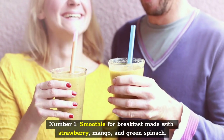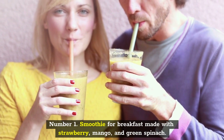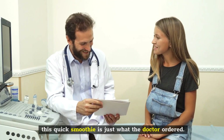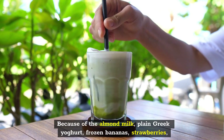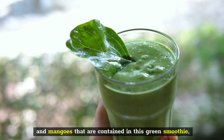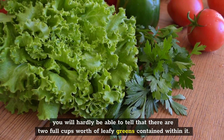Number 1: Smoothie for Breakfast Made with Strawberry, Mango, and Green Spinach. After a workout or first thing in the morning when you're in a hurry, this quick smoothie is just what the doctor ordered. Because of the almond milk, plain Greek yogurt, frozen bananas, strawberries, and mangoes that are contained in this green smoothie, you will hardly be able to tell that there are two full cups worth of leafy greens contained within it.